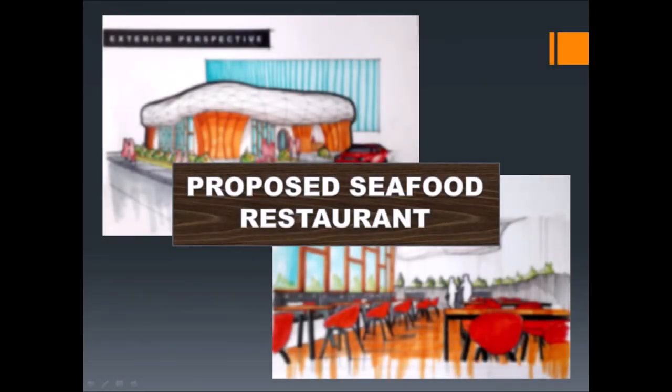Hello ma'am, good day. I'm Desi Adrian Saldevilla and I'm going to be presenting to you my proposed seafood restaurant. So without further ado, let's just jump right into it.